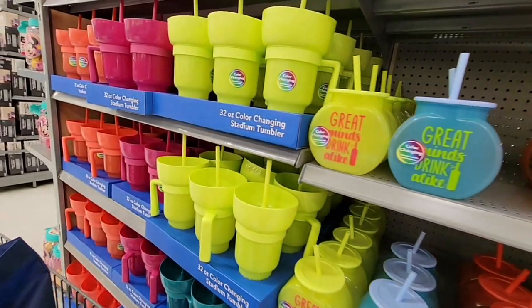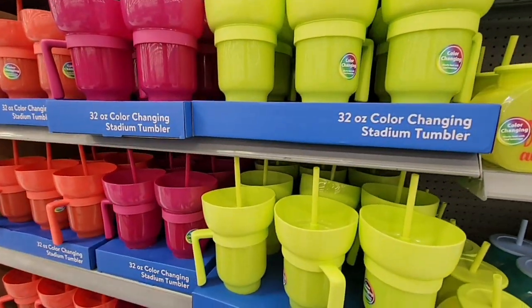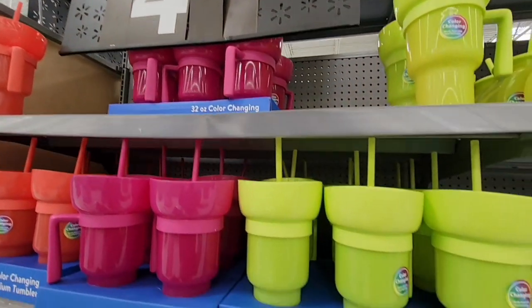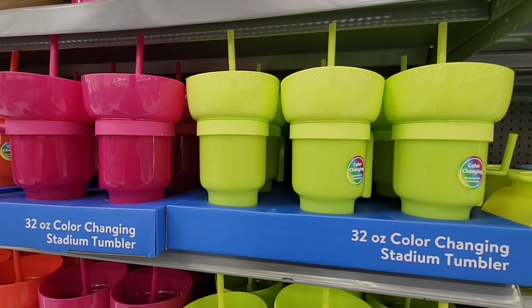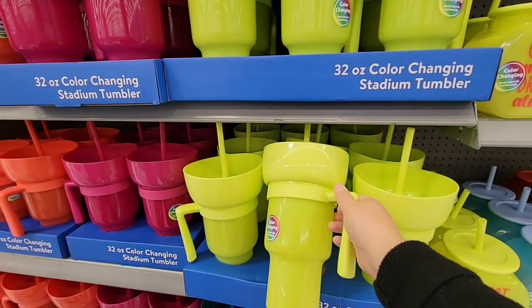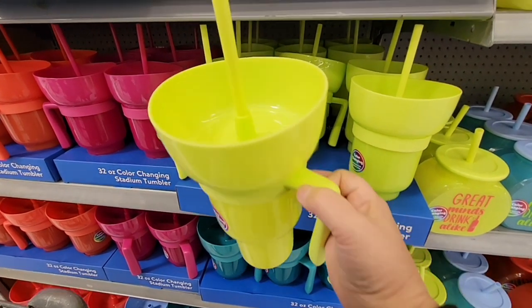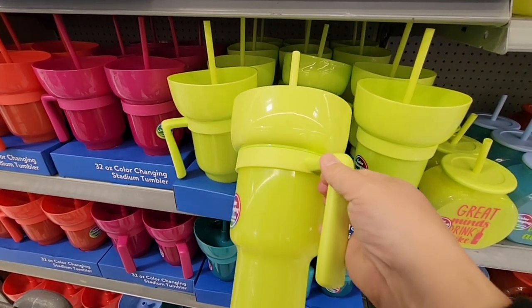Check these out — monster cups. They almost look like those cups where they have a snack holder on top, like a snackum. These are also color-changing — you can put snacks in the bowl on top, use the straw, and there's a nice little handle. I really like that there's a handle.